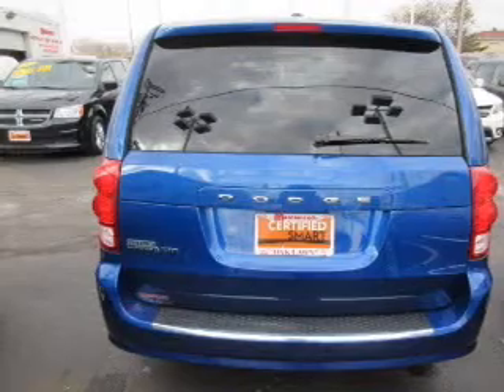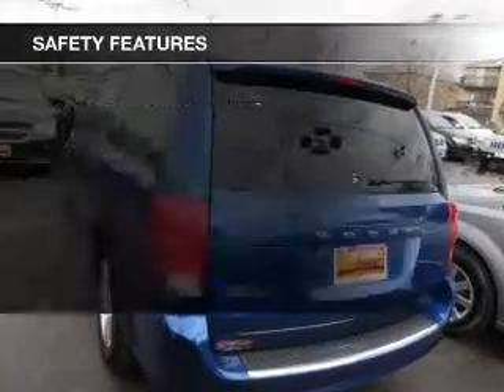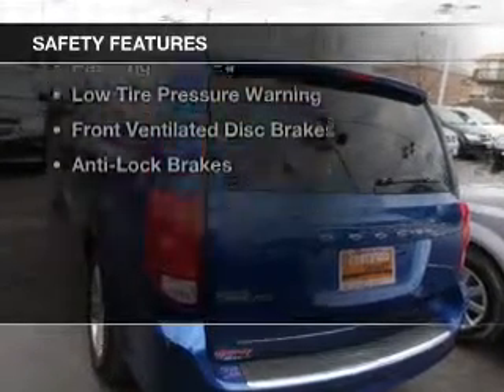A spoiler, cruise control, keyless entry, and a trip computer.